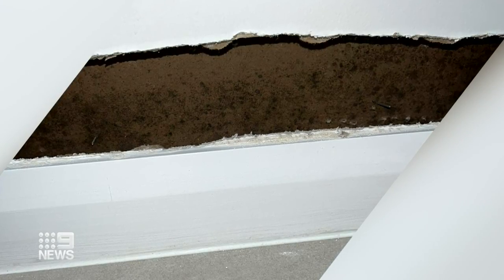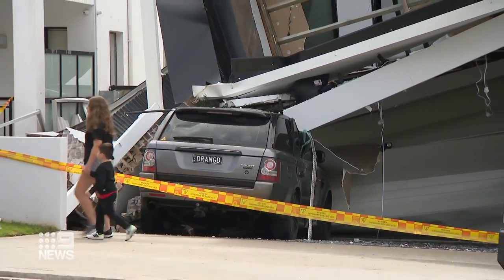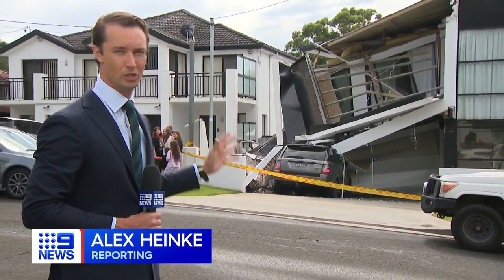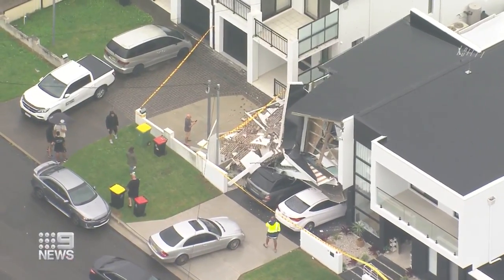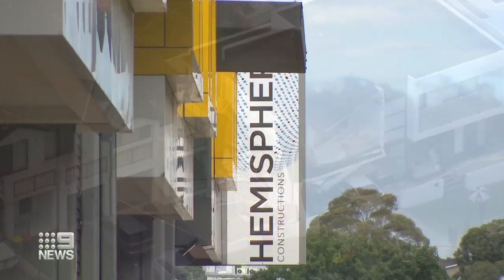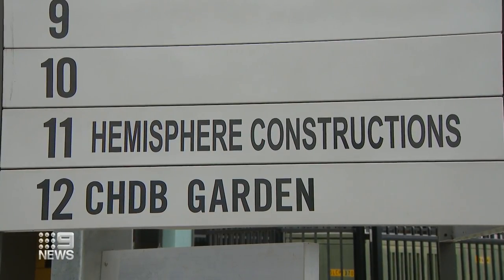Not even six months old, this side of the home is still unsafe to enter. That vehicle in the driveway really is the only thing holding it up and stopping it from crumbling even further. It will all need to be secured so the investigation can start. That initial investigation will be done by the insurers. If any fault within the build is found, it will be referred to fair trading. Hemisphere Constructions, which built the home, didn't reply to our request for an interview.